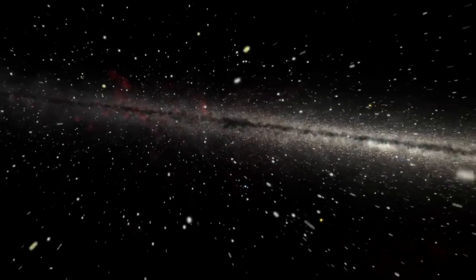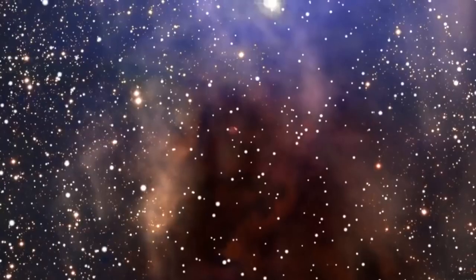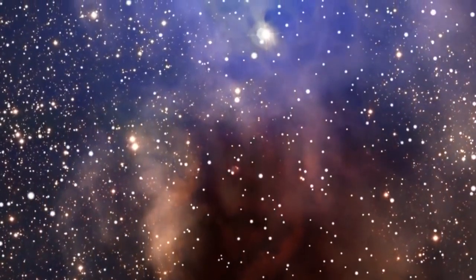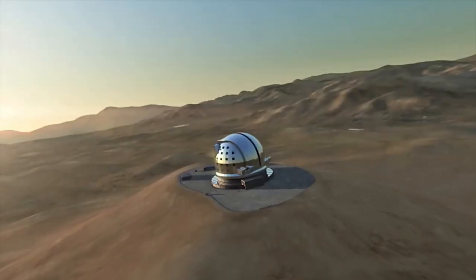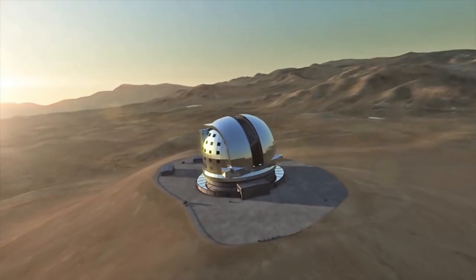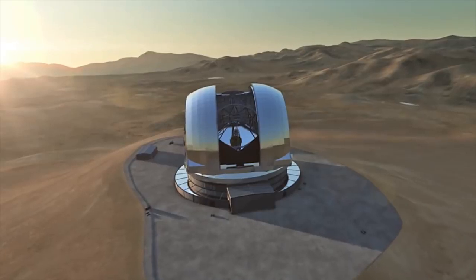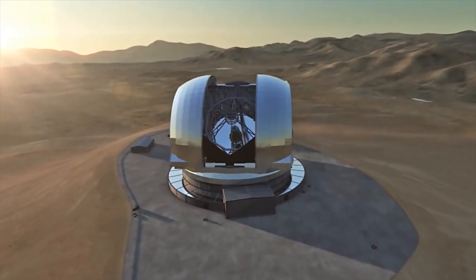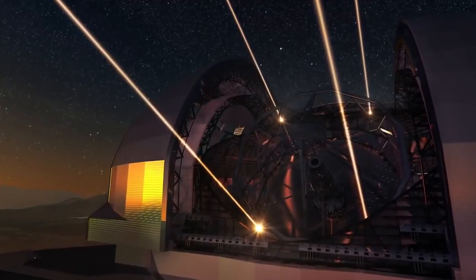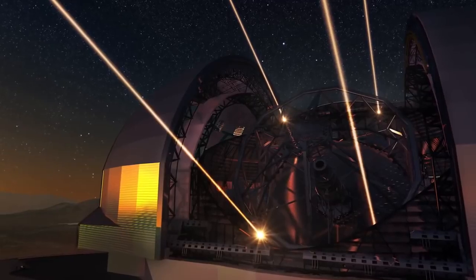On top of this, astronomers are also, in a way, expecting the unexpected — surprising results that cannot be anticipated today. The European Extremely Large Telescope will represent a gigantic leap in our ability to observe the Universe around us. The world's biggest eye on the sky will lead to a wealth of new discoveries, and it will revolutionize many areas of astronomy. This marks the dawn of a new era.